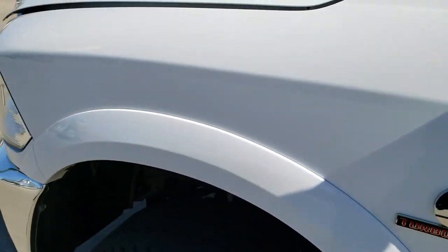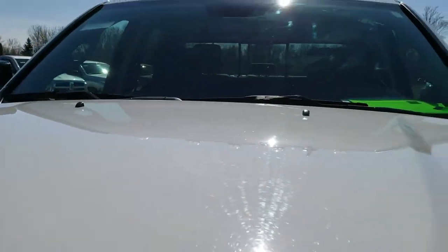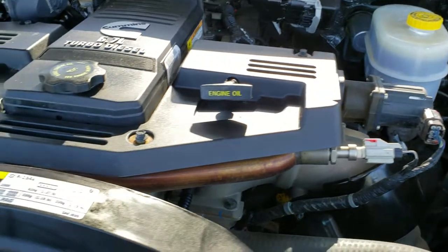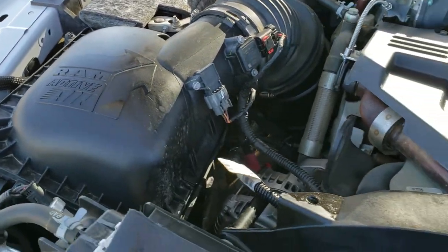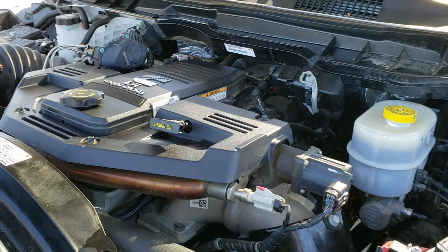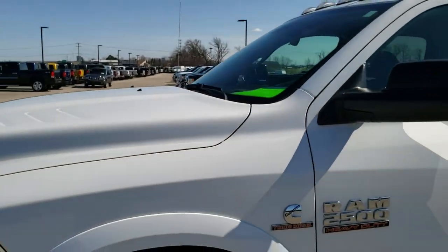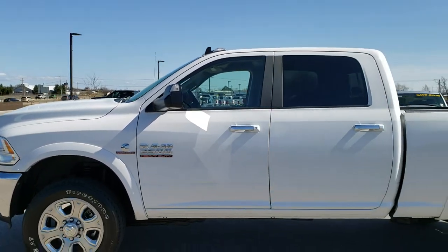I'd personally like to thank you for checking out the video today. From this HD video you will have been able to tell just how clean this truck is, inside and out. Under the hood we have the 6.7 liter Cummins diesel. The engine bay is very clean and runs very smooth. This truck has been fully safety inspected by our service shop — it has a fresh oil and filter change. All the fluids have been checked and topped off. The truck has been gone through mechanically 100% and is 100% ready to go.